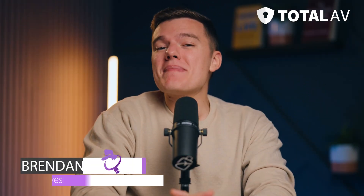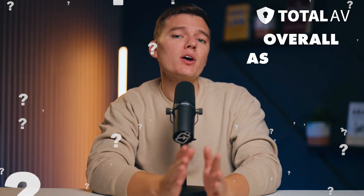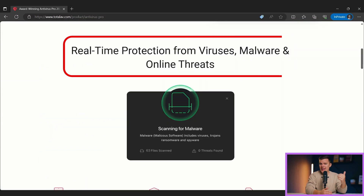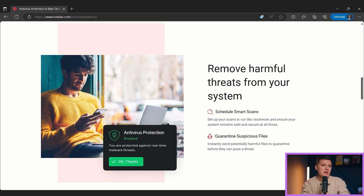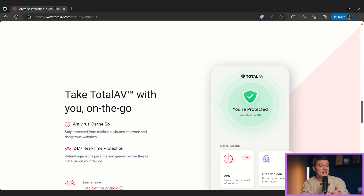Hello from our team at Safety Detectives, let me show you what we found. If you need a quick answer, here's my overall assessment of Total AV. Total AV is a great antivirus suite with strong anti-malware protections, excellent internet security tools, and a wide range of additional features. It has a user-friendly interface that makes securing and optimizing your PC or Mac really easy.